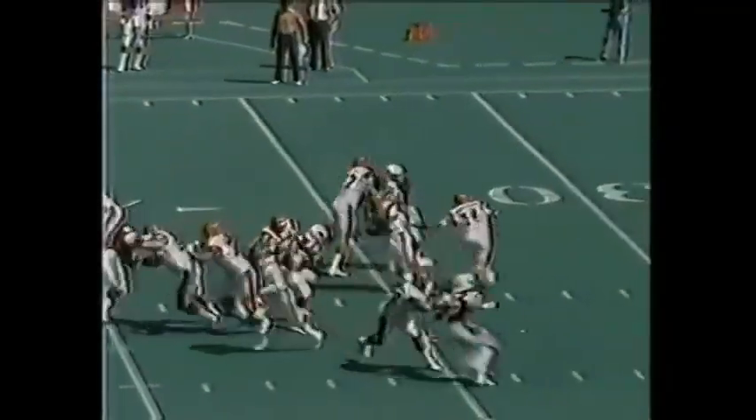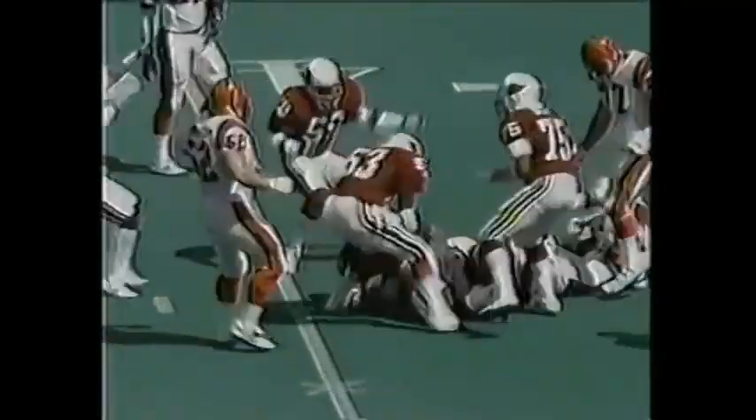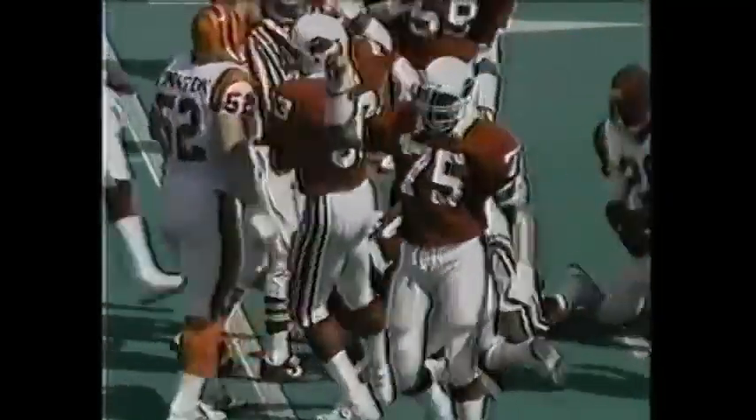Second down and 20, there's a draw, fumble, hit the goal, and the Cardinals have recovered the ball at the Bengals' 39-yard line.